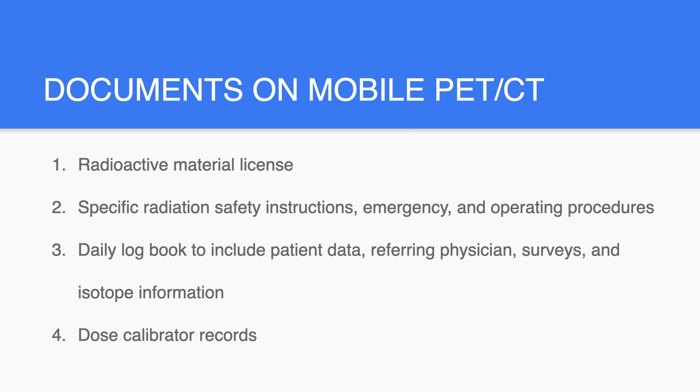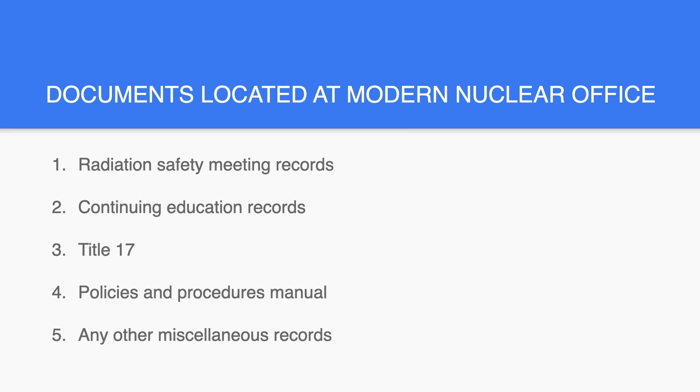Documents on mobile PET-CT include: radioactive material license, specific radiation safety instructions, emergency and operating procedures, and a daily logbook including patient data, referring physician, surveys, and isotope information, as well as dose calibrator records. Documents located at Modern Nuclear's office include: radiation safety meeting records, continuing education records, Title 17, policies and procedures manual, and any other miscellaneous records.